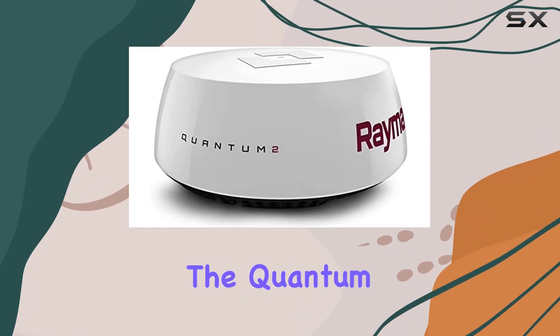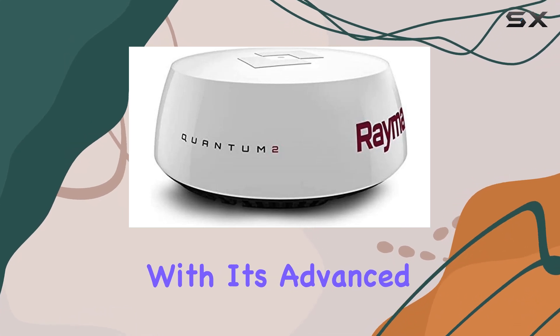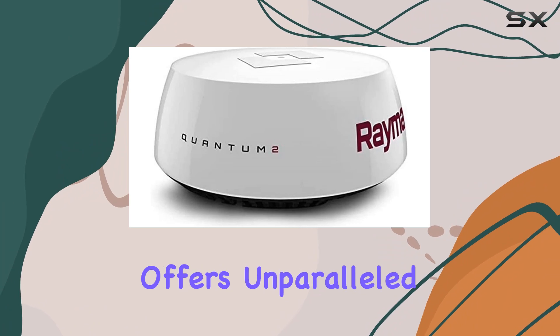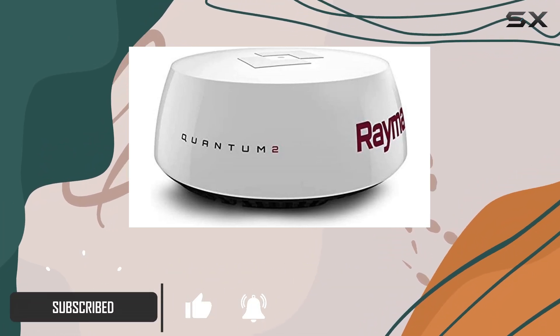Today, we're diving into the Quantum 2 Radar with Doppler, an essential tool for any serious boater. With its advanced technology and 15M cable, this radar system offers unparalleled performance and accuracy on the water. Let's talk about the Doppler feature first.